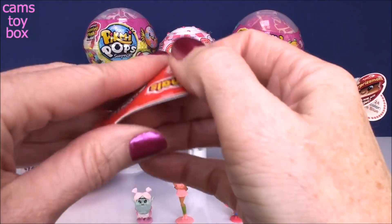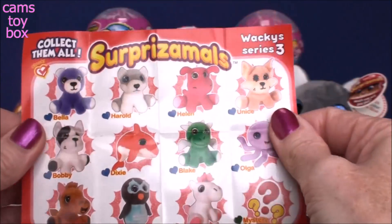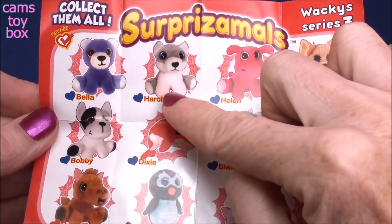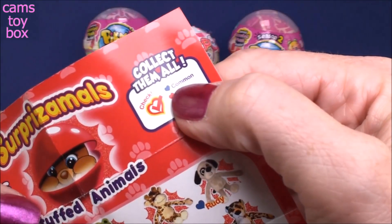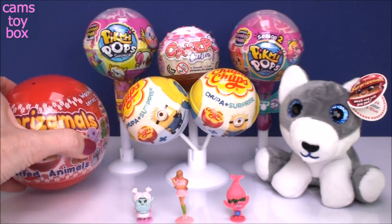There should be a collector's guide in here. Oh my gosh, he is beautiful. So in the Surprizamals Series 3 guide - there he is, there's Harold. He's got the little blue heart, which means he is common for this series, but he's absolutely beautiful.